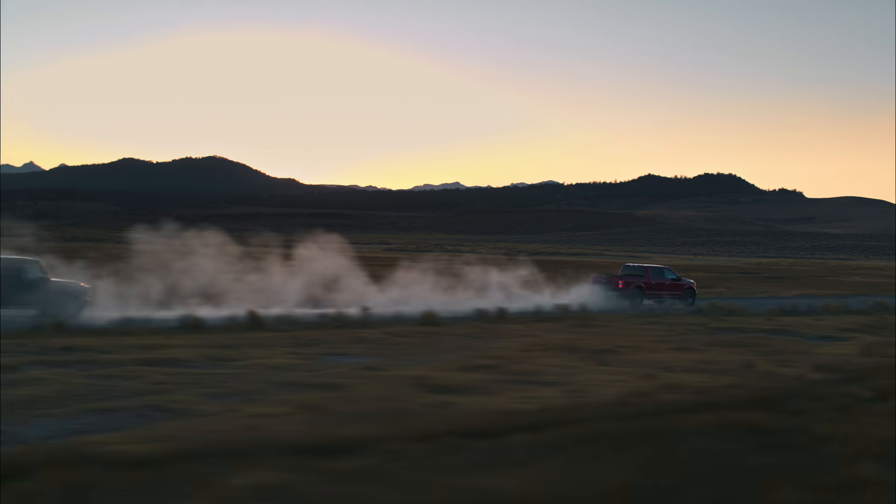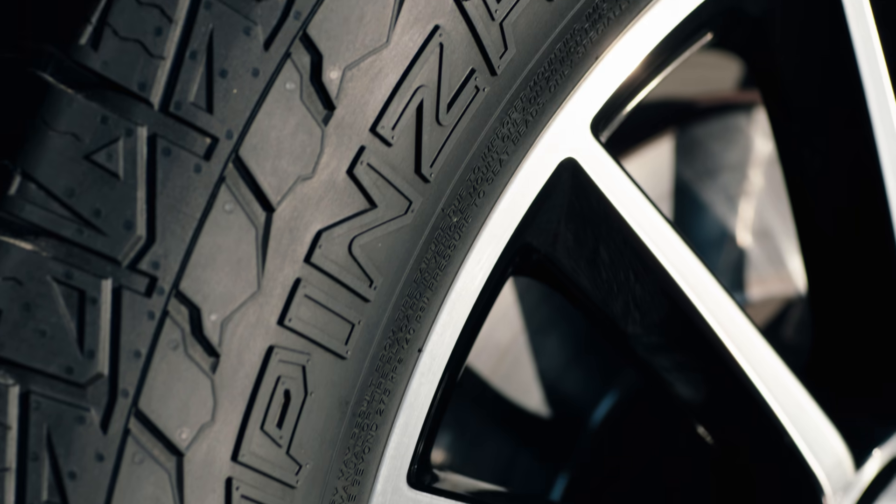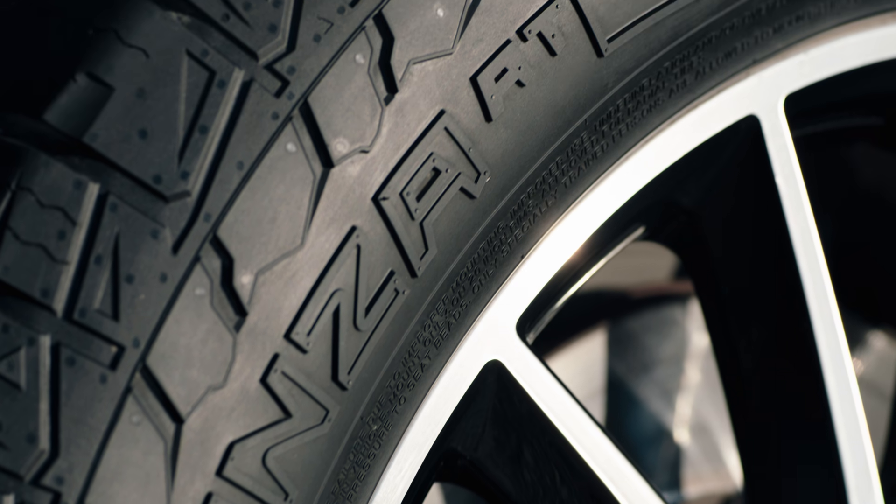We drove it on the road and we drove it off the road too, and the Pinza AT lived up to its comfortably rugged promise.